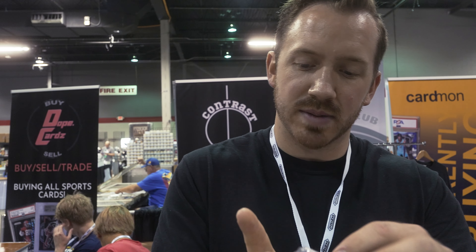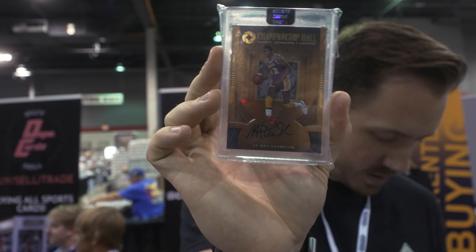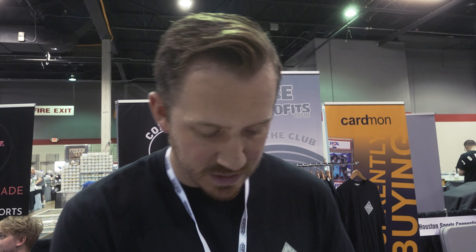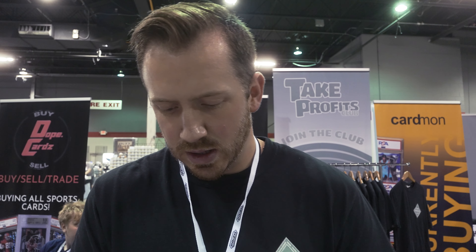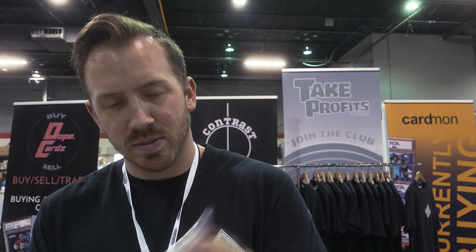Magic Johnson Opulence, numbered to 35. Opulence is so cheap, man — the cards are so sexy but it's so cheap. Three Kevin Durant autos: an NBA Hoops, a Pinnacle Essence of the Game, the 99th.